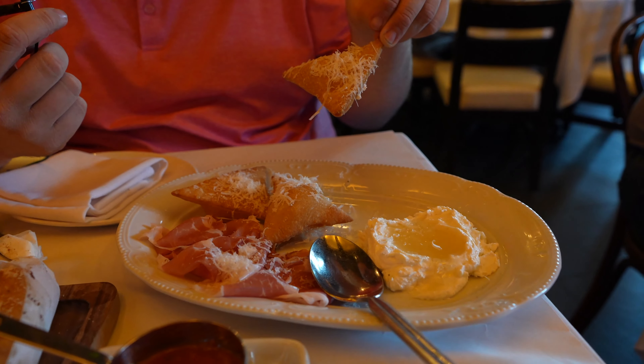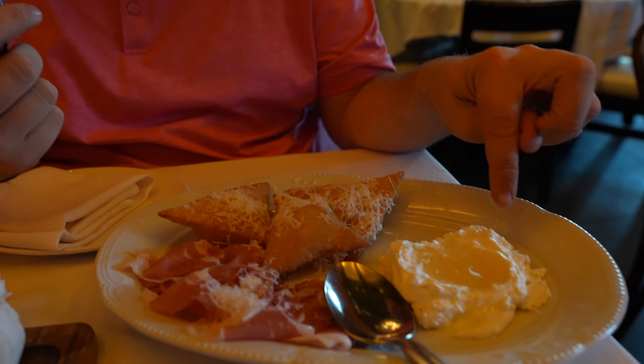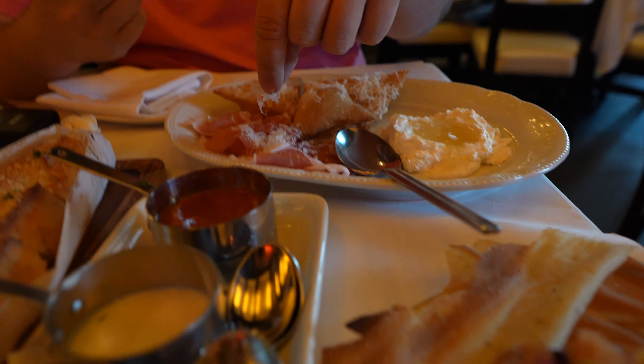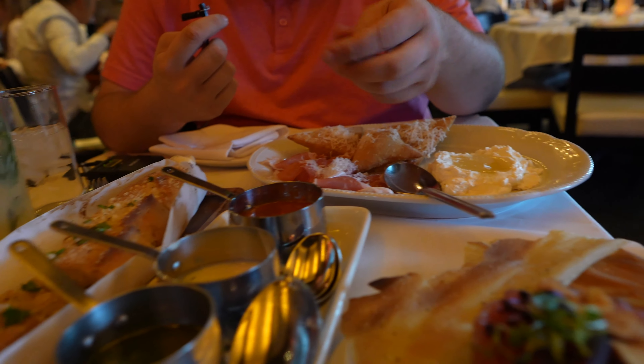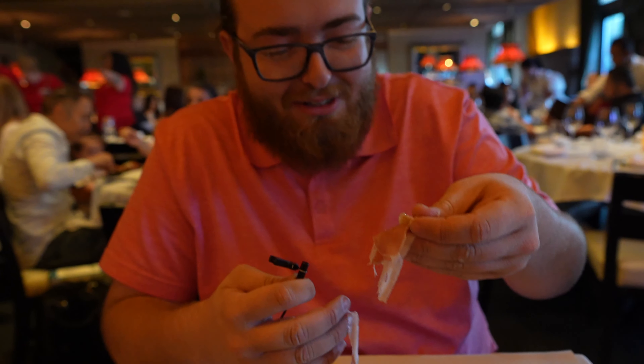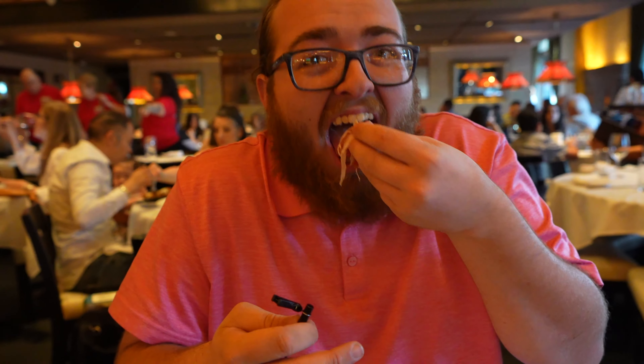The waiter suggested something — it's a bread thing with honey, caviar, and prosciutto with meat and cheese on top. I didn't know what it was at first — it looked like bologna — but this is actually really good. I'd say this is like 9 out of 10 stuff here.